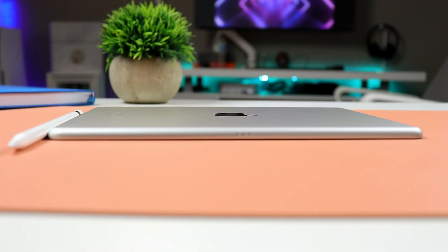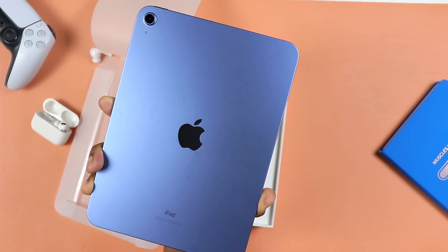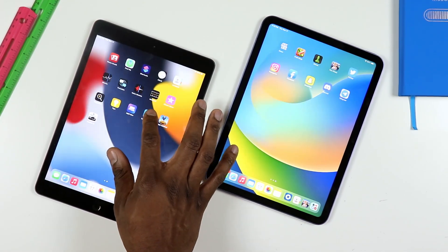First things first, the answer to the question is simply yes and yes. It's still relevant in 2023, and yes, you should consider buying this. If you happen to be in the market for an iPad specifically, I know a lot of people are out there looking or considering picking up the Apple iPad 10. I've actually made a versus video where I was pitting the iPad 10 against the iPad 9 here, and I was still encouraging people to pick up this one if they don't mind the old legacy look.